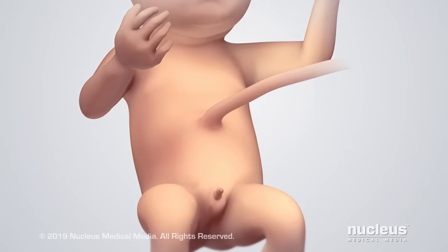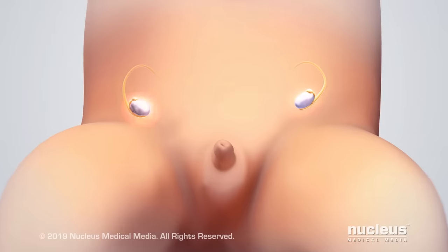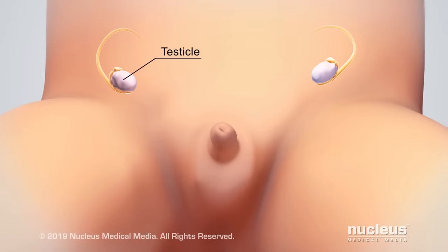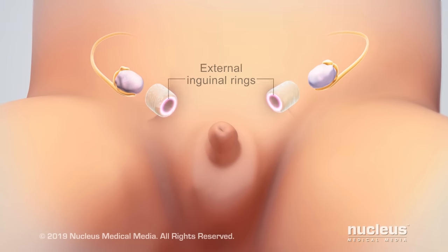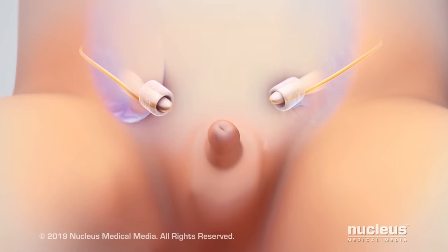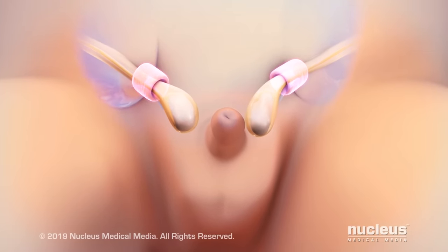Before birth, a male baby's testicles grow inside his abdomen and then travel to the scrotum. To get to the scrotum, the testicles must pass through two openings called the internal and external inguinal rings, and a passage between them called the inguinal canal, formed by abdominal wall muscles.